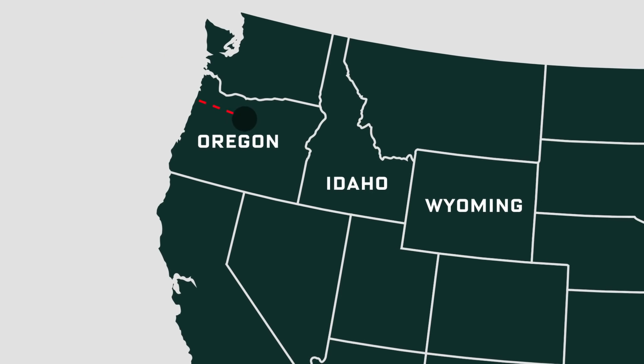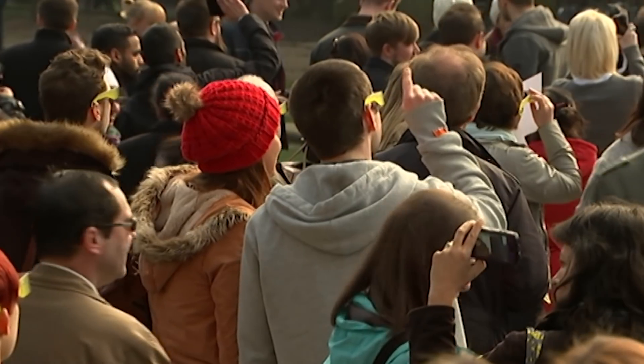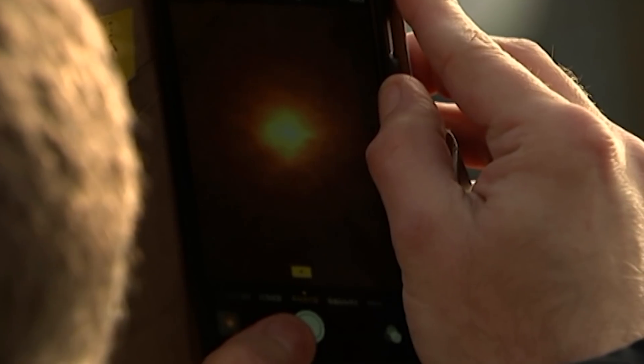Hey guys, I'm Brent Rose. On August 21st, 2017, there will be a total eclipse of the sun. It'll stretch all the way from the west coast to the east coast of the United States. It'll be the fullest eclipse the country has experienced in a hundred years, and you should get out and enjoy it.